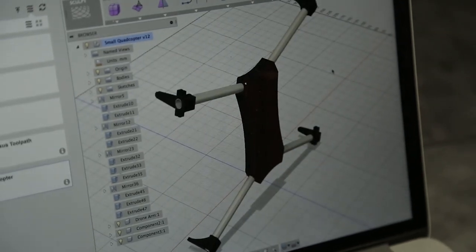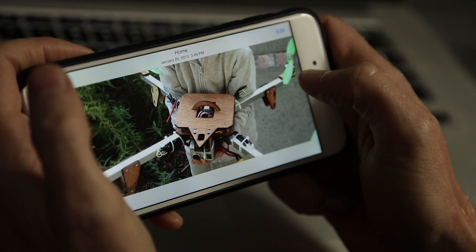I spend the small amount of time that I have when I'm not working or spending time with my kids to build cool things in my garage. In the case of building things like drones, it's very satisfying because at the end you get to fly it.